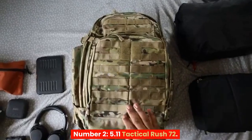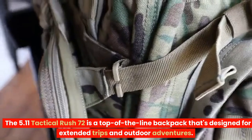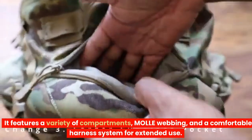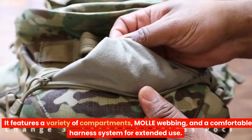Number 2: 5.11 Tactical Rush 72. The 5.11 Tactical Rush 72 is a top-of-the-line backpack that's designed for extended trips and outdoor adventures. It features a variety of compartments, molle webbing, and a comfortable harness system for extended use.